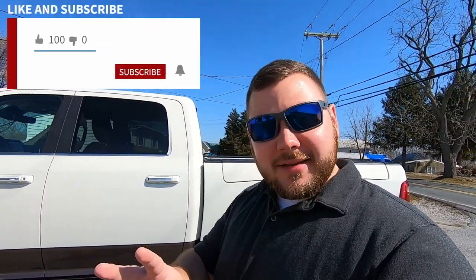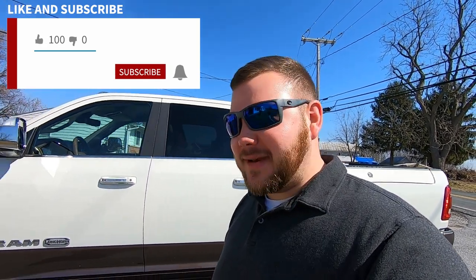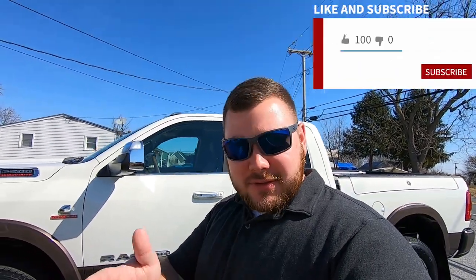Welcome to my 2021 RAM 2500 Limited Longhorn overview. This is my second attempt at filming this video, so hopefully I don't miss anything. The first version got messed up with the camera stabilization, but hopefully it works today. Let's go ahead and jump right into it.